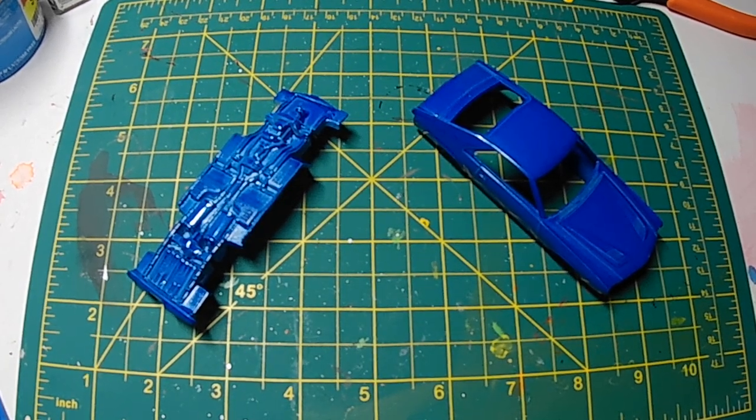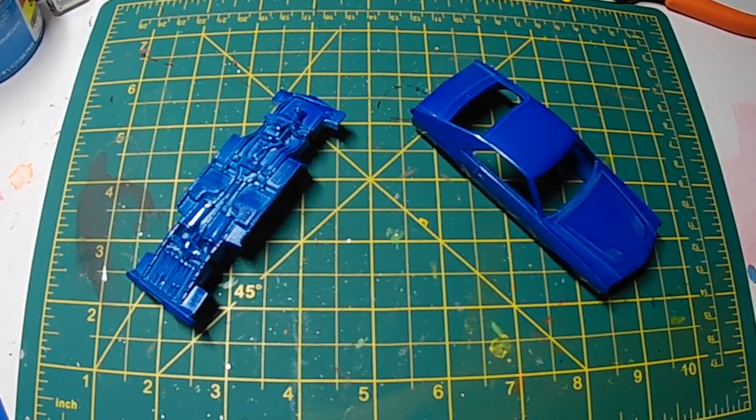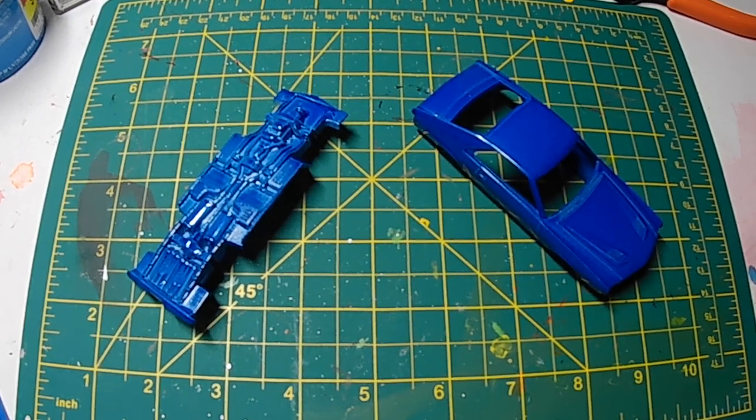Welcome back to the Plays With Cars YouTube channel and another episode of Miniatures Mondays. Today we are building a model car — sort of. Let me explain.